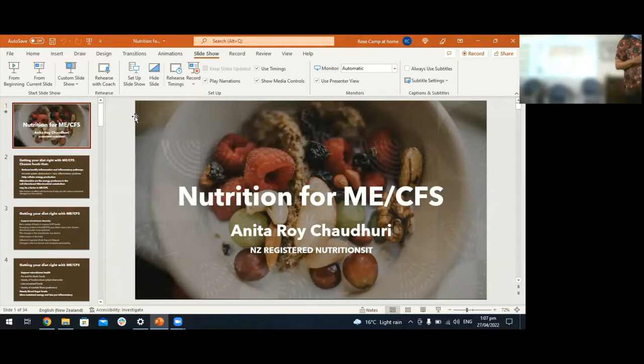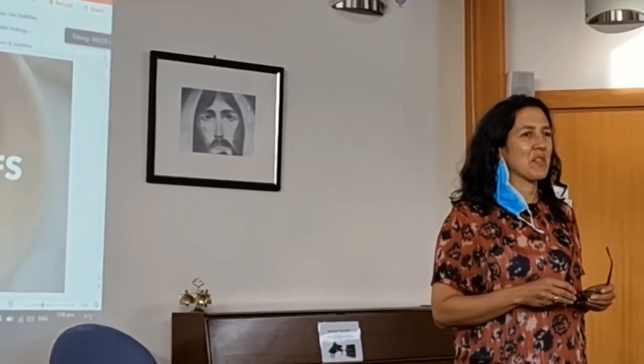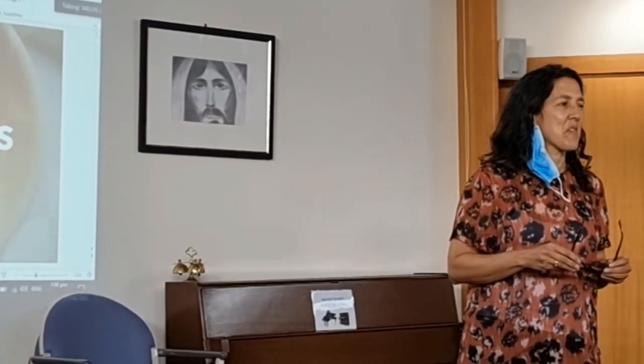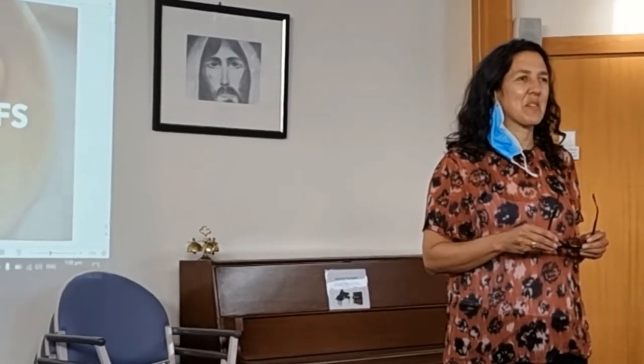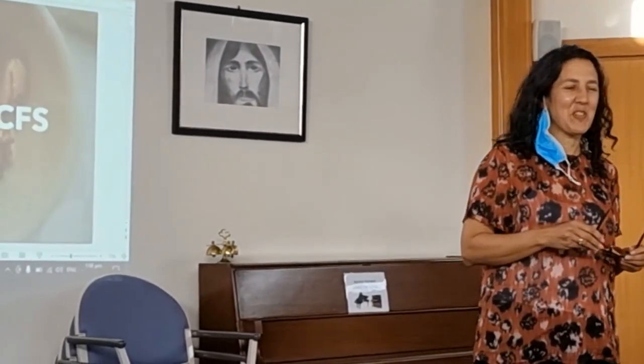I'm Anita, a New Zealand registered nutritionist, and I'm going to talk today about diet for ME/CFS — especially with regards to things like easy meal prep, but we'll touch on other things as well like food intolerances and other things specific to your needs. I'll talk first and then I'm happy to open up for questions once I've given the talk.